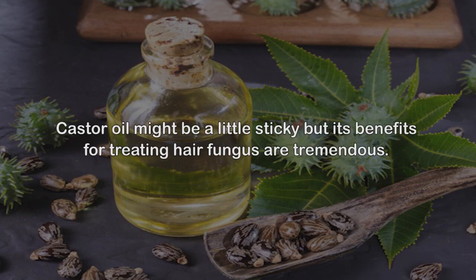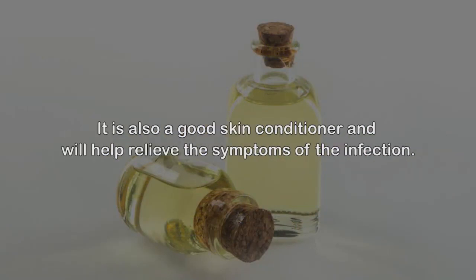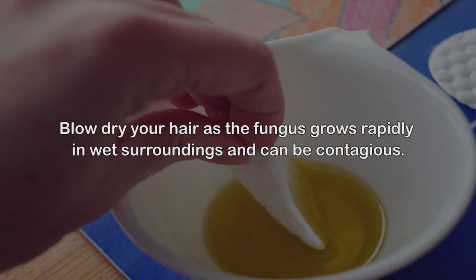3. Castor oil. Castor oil might be a little sticky, but its benefits for treating hair fungus are tremendous. It possesses antifungal properties that will kill the fungi and is also a good skin conditioner that will help relieve the symptoms of the infection. Dip cotton in the oil and apply it all over the infected area. Let the oil sit for at least one hour, then rinse your hair thoroughly with cool water.